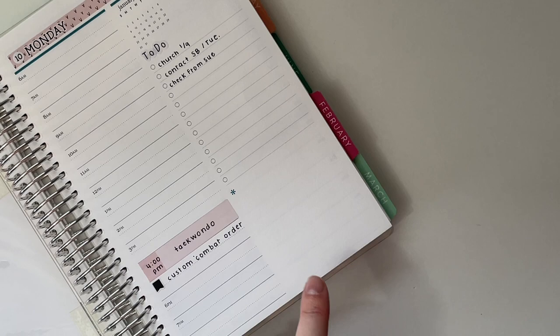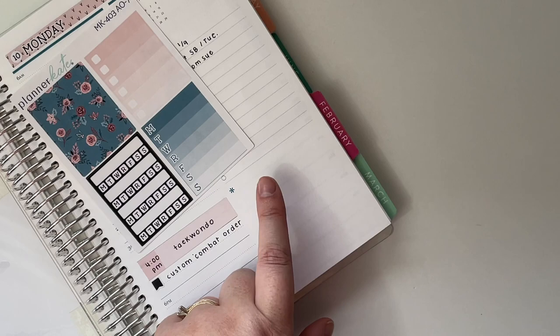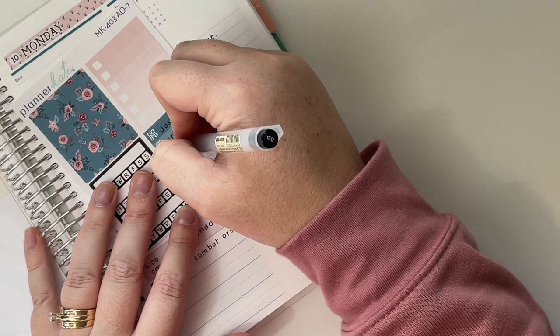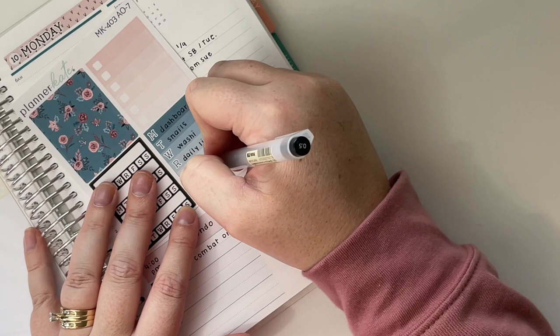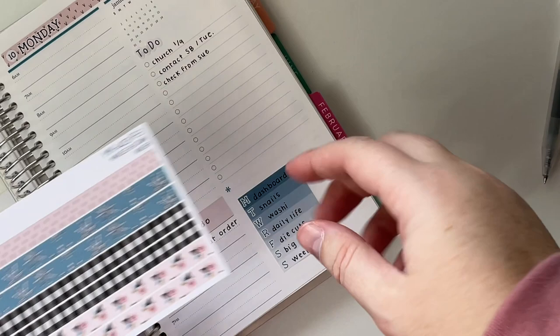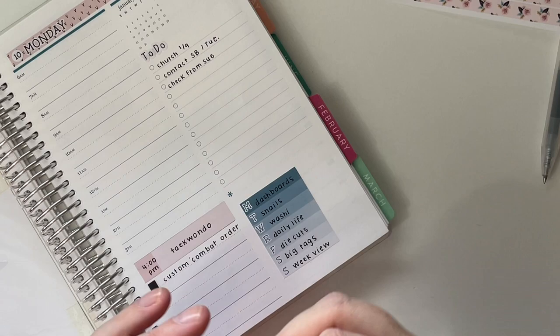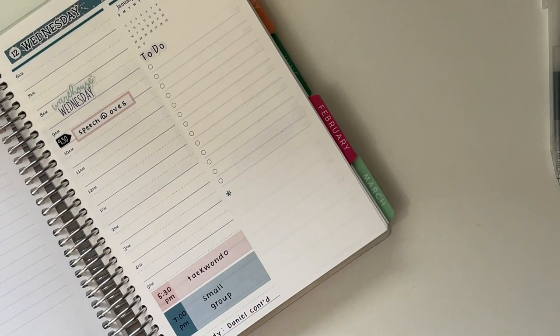The Coco Daisy Challenge is basically like a planner or memory keeping challenge per day. Since I'm using Minikit 403 this month from Planner Kate, this is the sidebar add-on. I'm going to use this sticker right here to track that for the week. And just to break up this section a little bit, I'm going to be using the Washi from the Moxie Life A5 kit and putting that down at the bottom as well. That will take me through the whole week for my Coco Daisy Challenge.